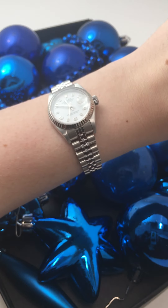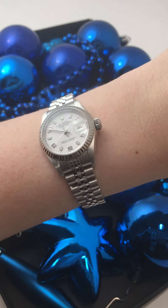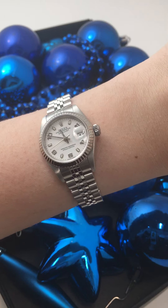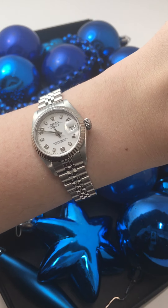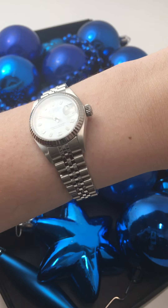This 26 millimeter is the traditional lady's size, so it will fit on most every lady's wrist and look really wonderful on it. I also like this one because it is stainless steel, so it definitely makes it a little bit more casual, but with the Jubilee bracelet and fluted bezel it brings it up to a little bit more dressy. So you can wear it as a daily casual watch and even to more upscale dressy events.